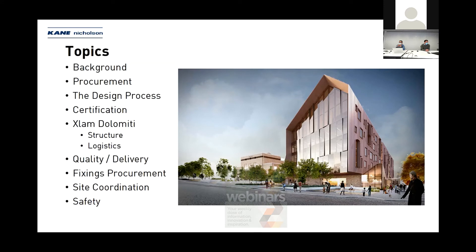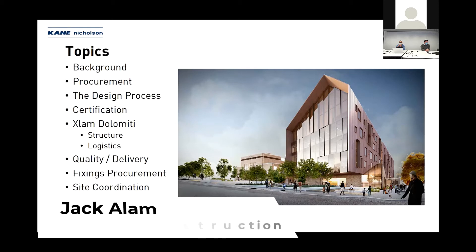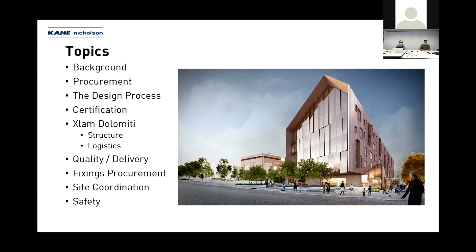Some of the challenges we faced. We're going to hear from X-Lam Dolomiti. Adriana is going to give us a bit of background from their end, and Pete's going to talk about quality, delivery, some safety items, fixing procurement, and some site coordination to provide a bit more background in the local context of Ballarat.